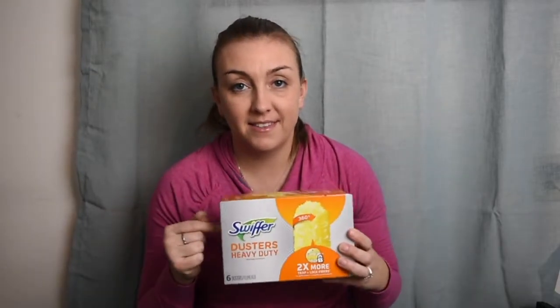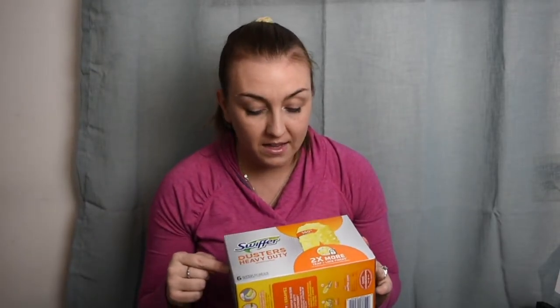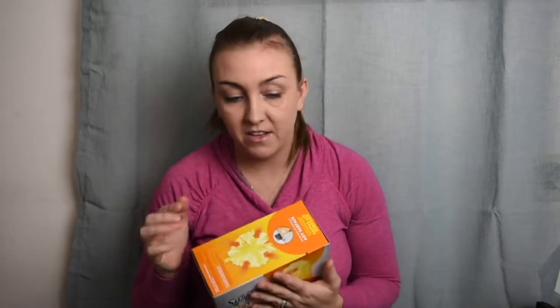The next thing I got was the Swiffer heavy duty 360 duster. I absolutely love this — it is the best duster ever. The rod is so long you can reach everything with it. If you've seen my cleaning videos, you know I have really high ceilings, and it makes it so much easier to get to cobwebs and dust on ceiling fans and such. It just grabs everything — big fan of the Swiffer.